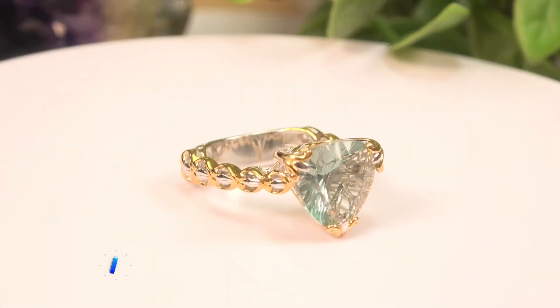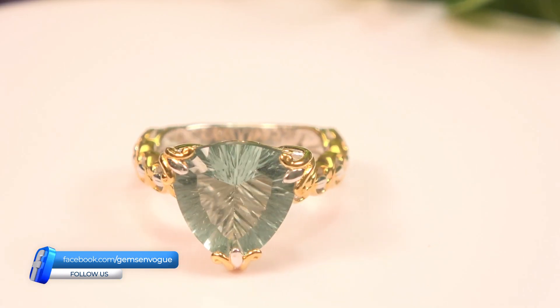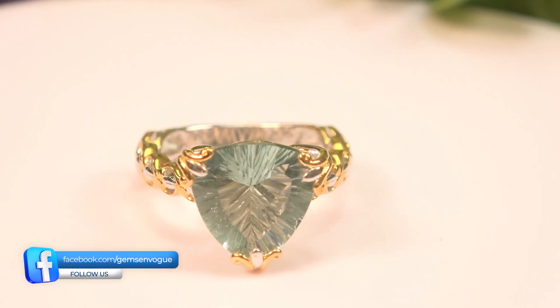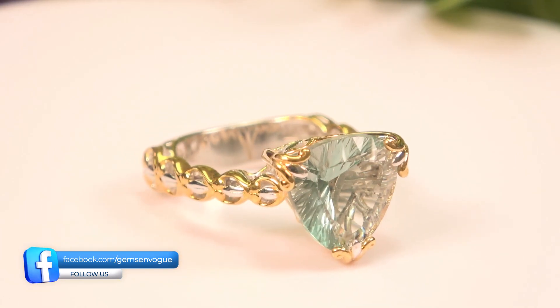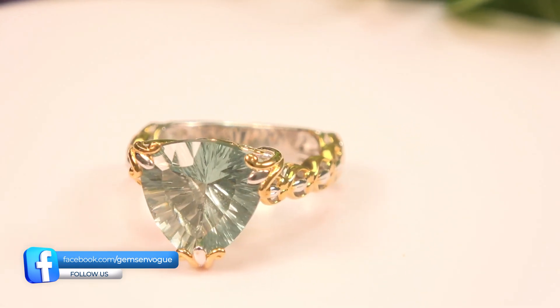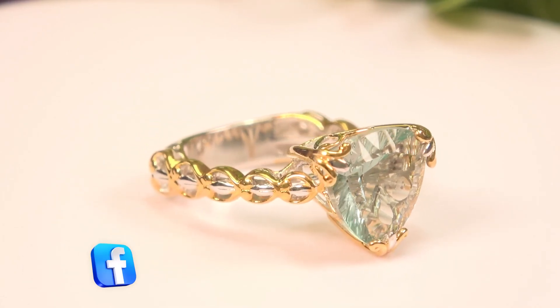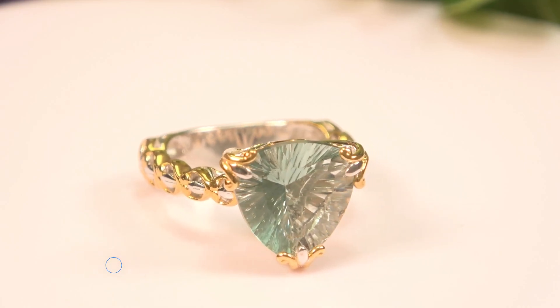Let's zoom in and get a look at that special faceting. Also known as the millennium cut, it bends the facets inwards toward the center of the gemstone. By doing that, the light concentrates on the apex of those facets. It actually increases the surface area of the stone, so the gem appears to be brighter.